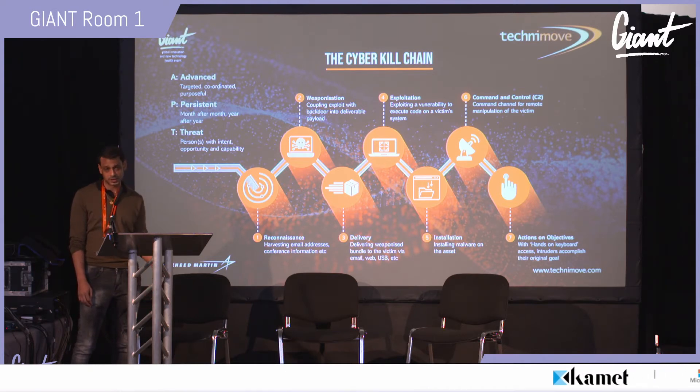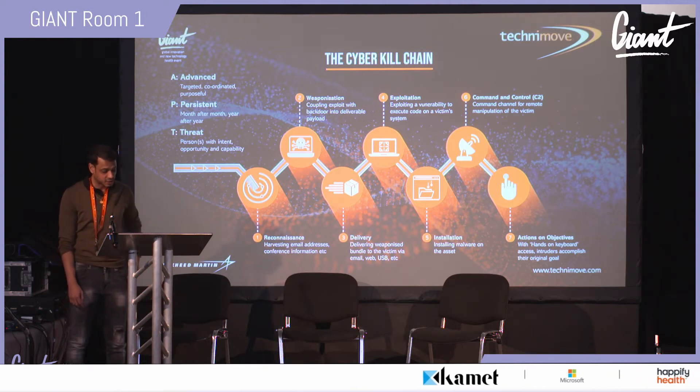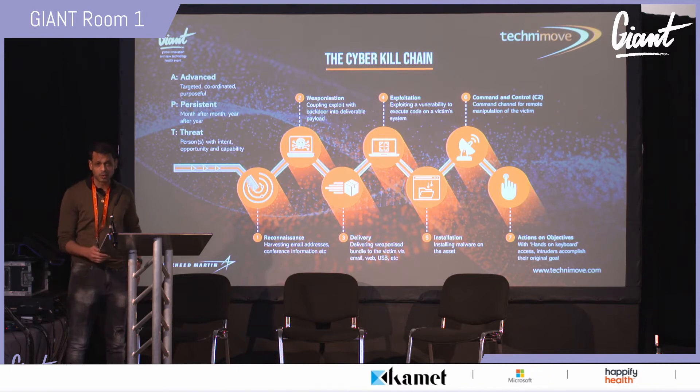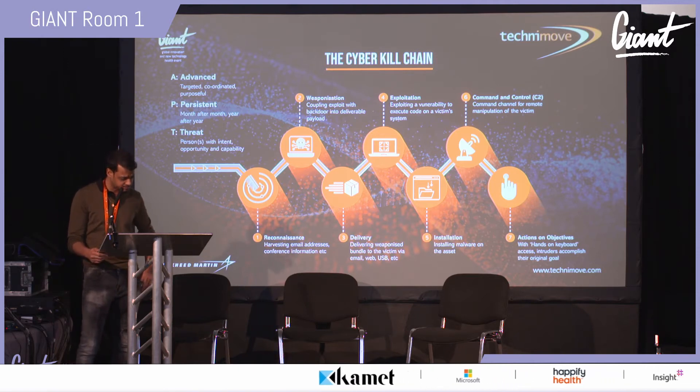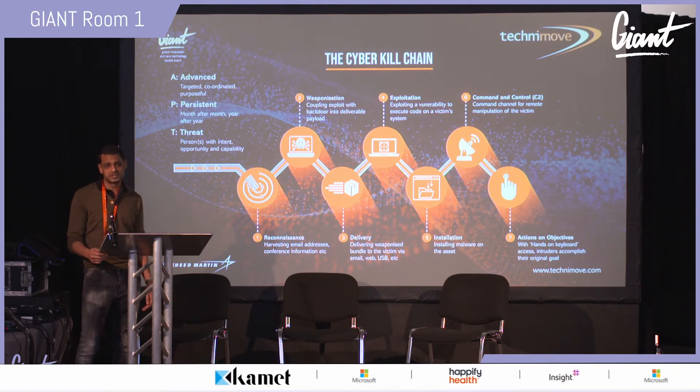The Critical Security Controls run by the Center for Internet Security is focused on security benchmarking and patching, and the Lockheed Martin Cyber Kill Chain is geared towards intelligence-driven defense.